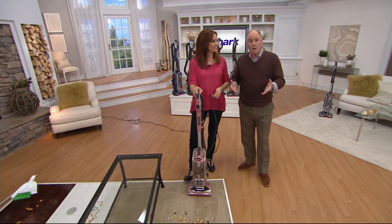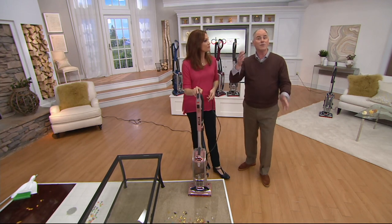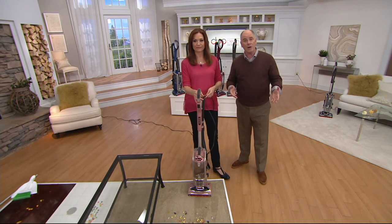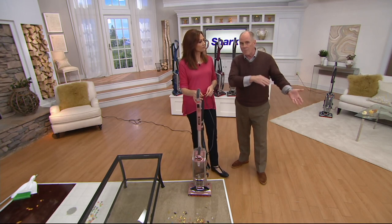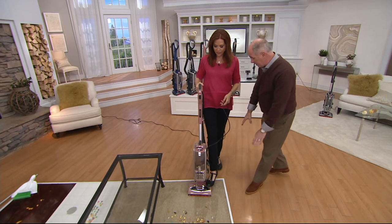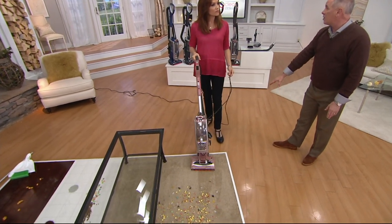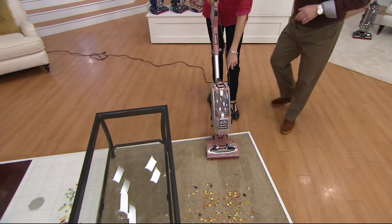As a retailer, there are price points on vacuums that start at $89 and go all the way up to $600, $700. The fact is, you don't have to spend that much money to get your home really clean. We just showed hard floor cleaning where most vacuums would have taken those coffee grounds and thrown them behind the vacuum, and certainly wouldn't have been able to get those big cereal pieces.